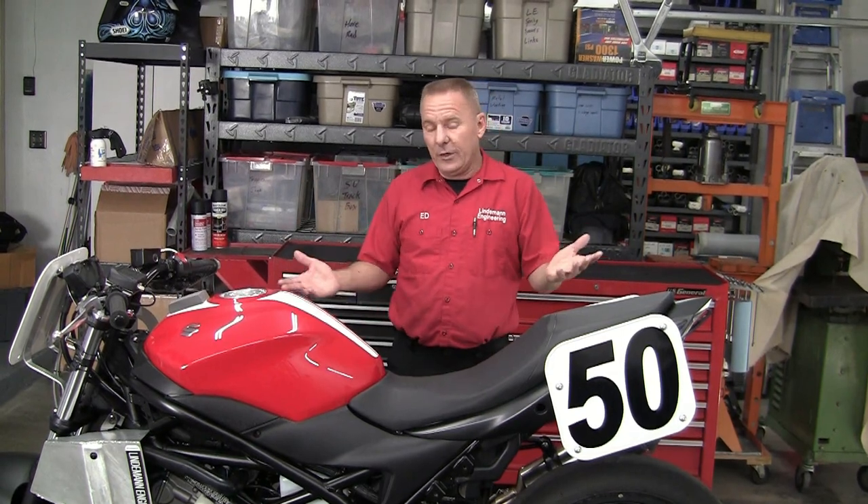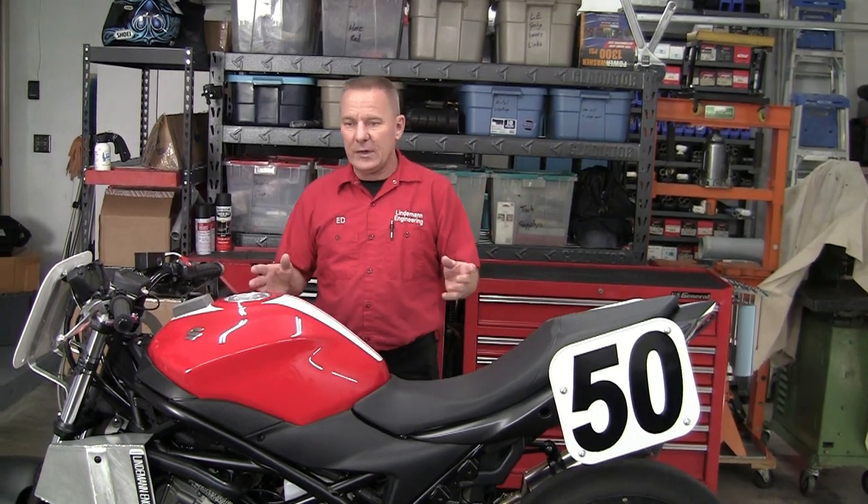You don't have to buy aftermarket — we can sell you aftermarket — but we can give you the spring rate, the preload, and the valving for any situation.